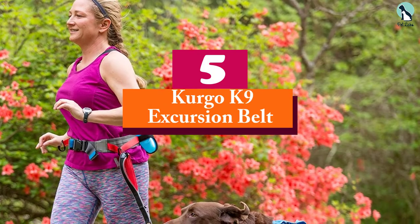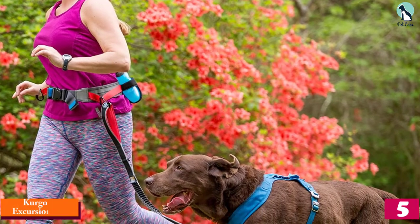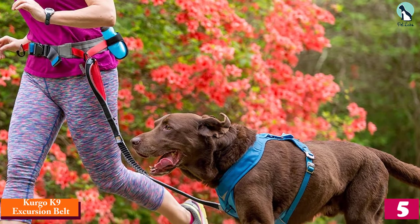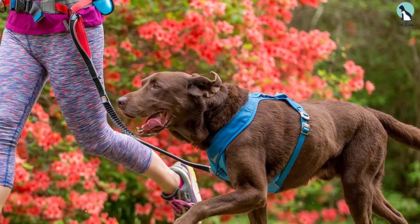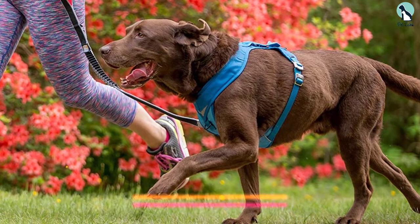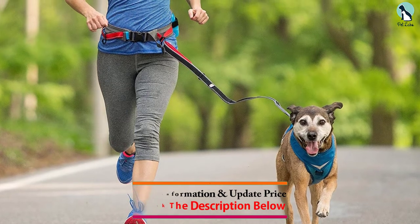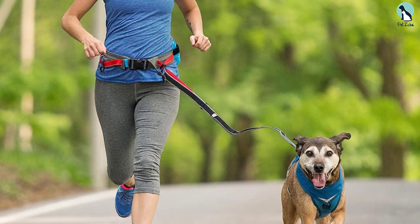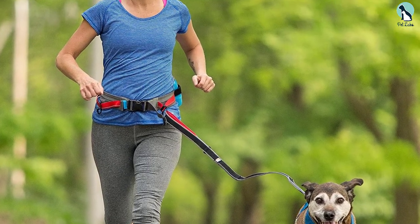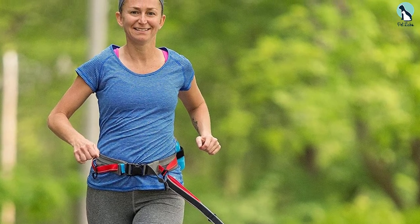Starting at number 5, we have the Kurgo K9 Excursion Belt. The Kurgo K9 Excursion Belt makes running with your dog easy. Not only does this belt distribute weight evenly over your hips, but it stays put. This belt has a spot for water to keep you and your dog hydrated, and with heavy-duty neoprene, this belt keeps your hips comfortable. With a carabiner clip, you can clip and unclip your dog in seconds. For avid runners, this belt is a must-have.